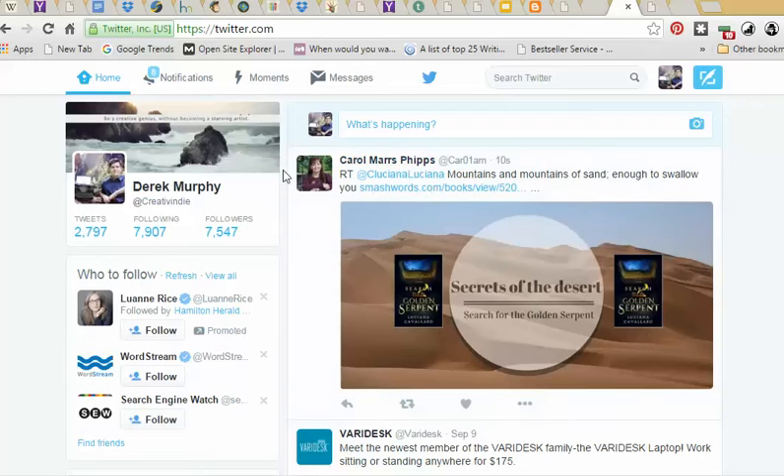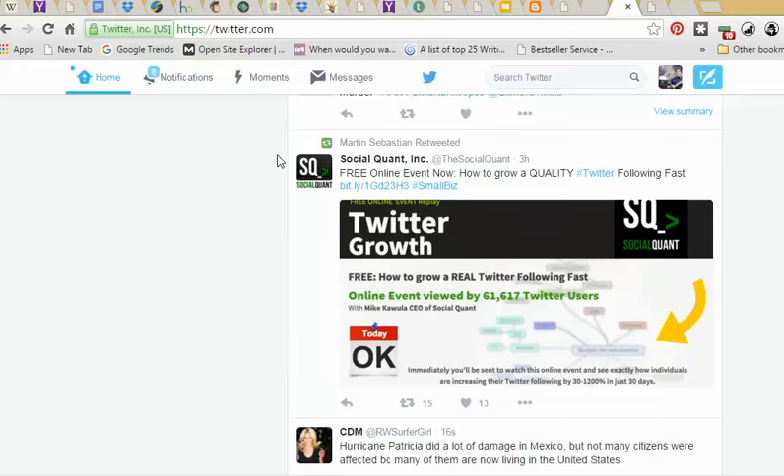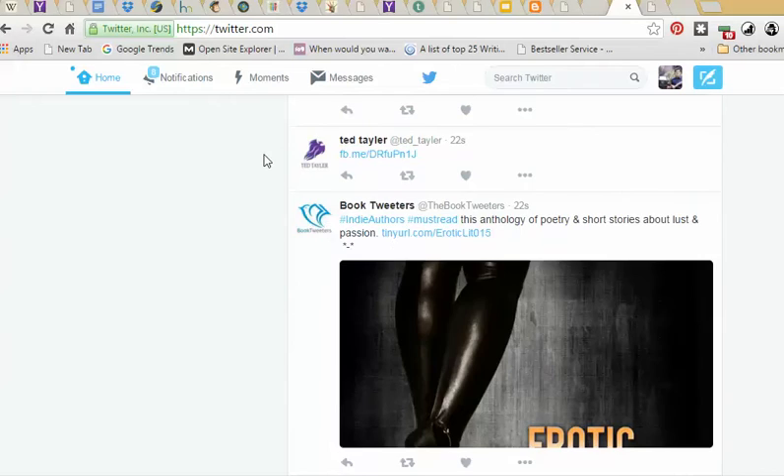There are a few ways to use Twitter to sell books. I'm going to show you — I follow a lot of authors, so I'll scroll through and show you some of the stuff that I see. I may be a little critical because most authors are doing things I dislike on social media. It doesn't necessarily mean it doesn't sell books, but if you're being annoying, you're probably not selling books.